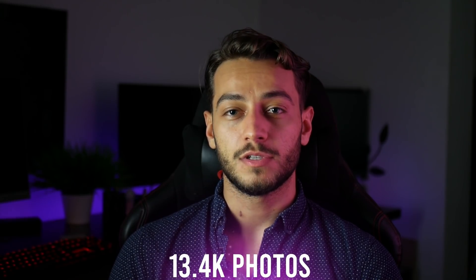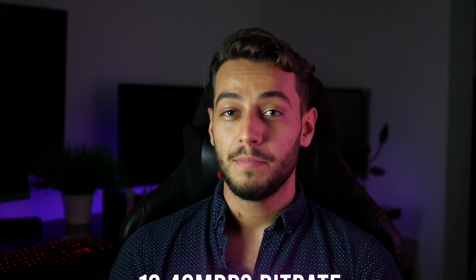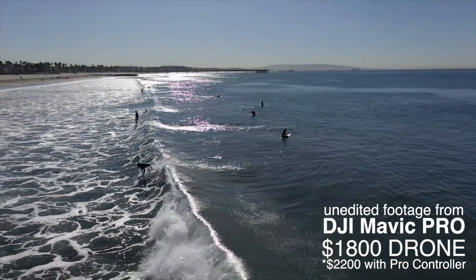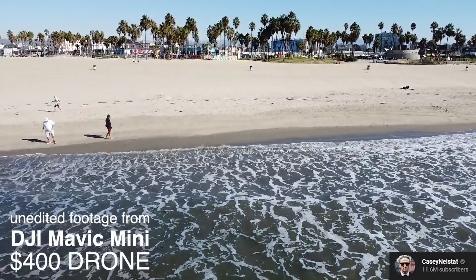Number 13: 4K photos. This tiny drone actually takes amazing 4K photos, and even though it doesn't shoot RAW photos, the quality is way beyond beginner level. And it has quite an impressive bitrate — the Mavic Mini records at 40 megabits per second, which is twice as much as the DJI Spark. The bitrate basically refers to how much information the camera can process in a given amount of time, so this means better detail in the image.